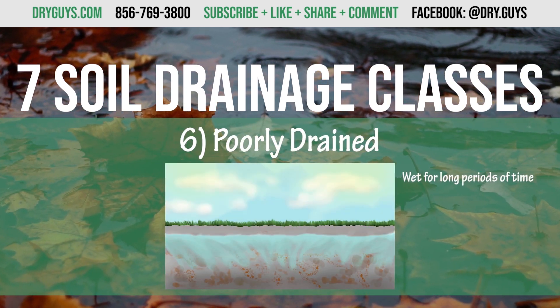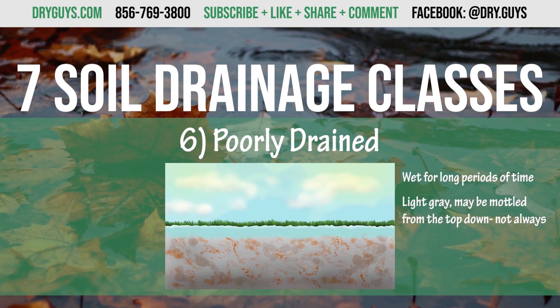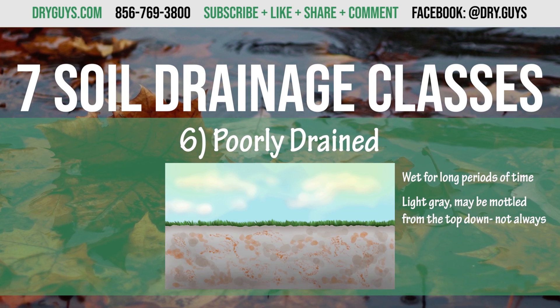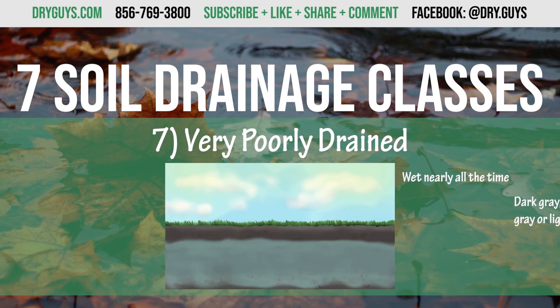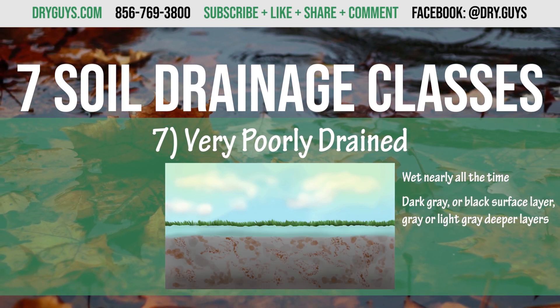Poorly drained — wet for long periods of time, is light gray and may be mottled from the top down, not always. Very poorly drained — wet nearly all the time, dark gray or black surface layer; the deeper layers are gray or light gray and may or may not have mottling.